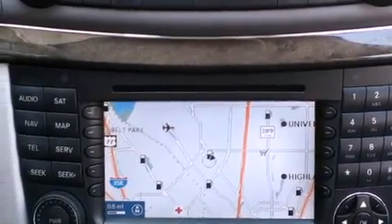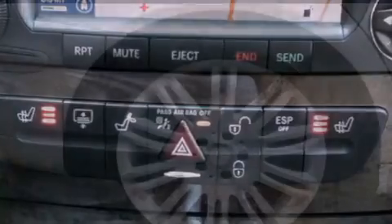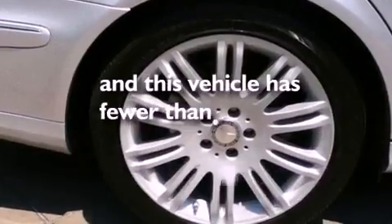An illuminated passenger side vanity mirror, 12-volt power outlet, a low tire pressure indicator, air conditioning with automatic climate control, and this vehicle has fewer than 32,000 miles on the odometer.